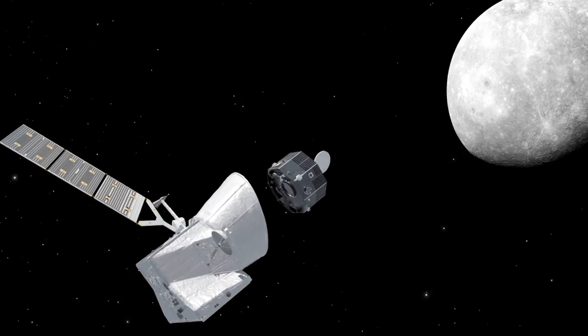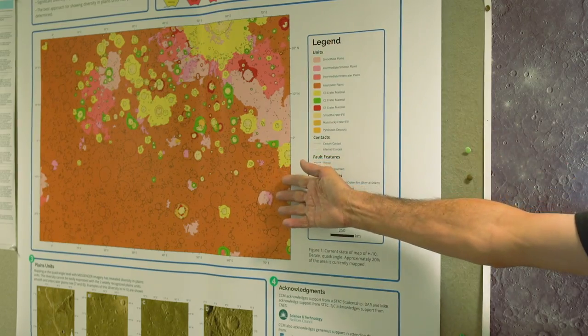Here at The Open University we have several PhD students working on geological mapping, and just here is an in-progress geological map — that's 1/15th of the planet's surface.